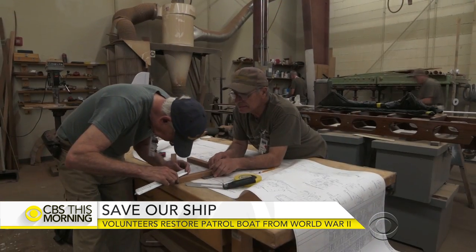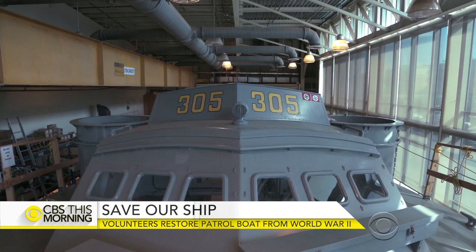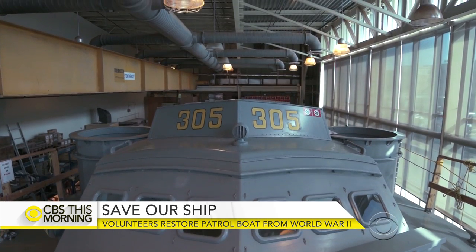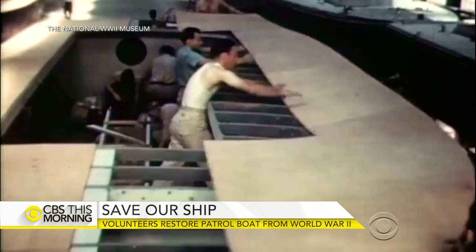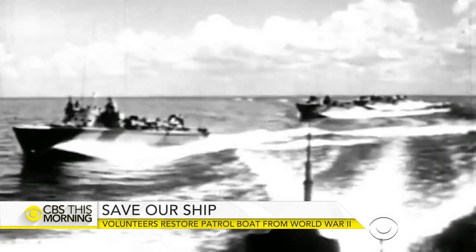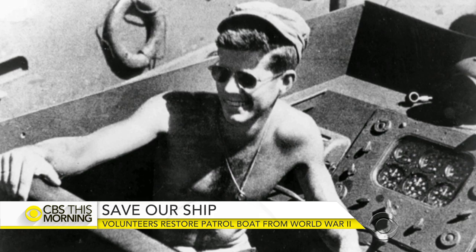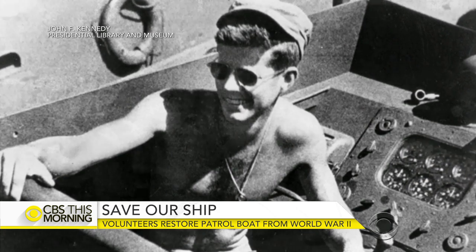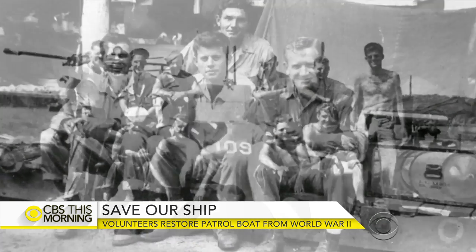A World War II torpedo boat that sank three enemy ships and took part in two invasions has returned to its home port. Volunteers at the World War II Museum in New Orleans spent more than a decade restoring PT Boat 305 to the way it looked in 1944. Patrol torpedo boats were among the fastest and most heavily armed vessels for their size. Then Navy Lieutenant John F. Kennedy commanded a PT boat in the South Pacific. Omar Villafranca is in New Orleans to show us the remarkable restoration.